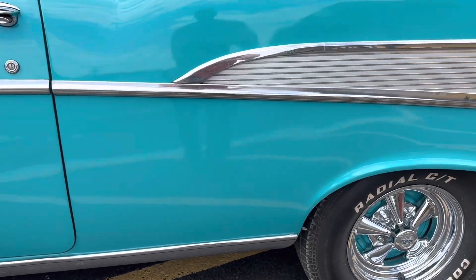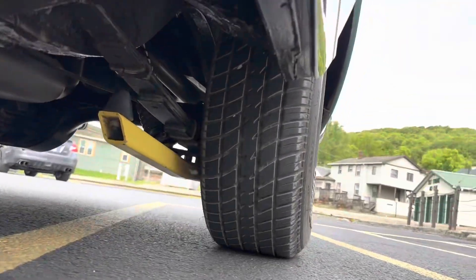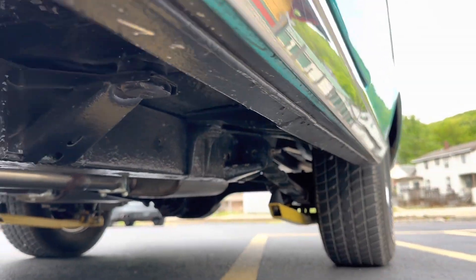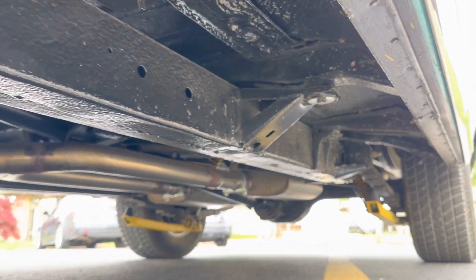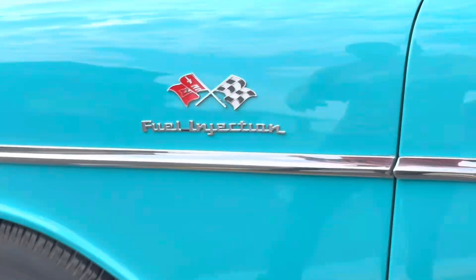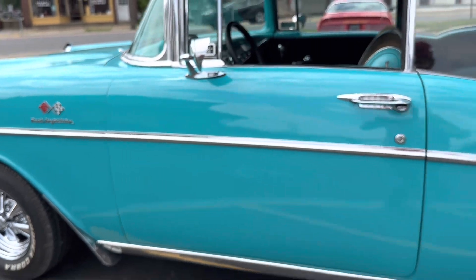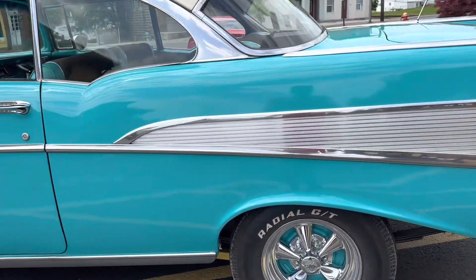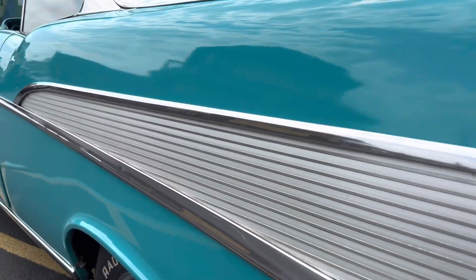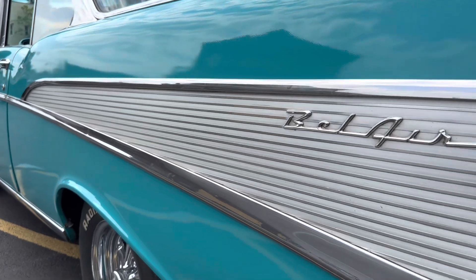The frame is very nice and clean. I'll show you guys underneath. All the brushed aluminum back here is all really nice. Chrome is real nice on it. It's not all dented up or anything.